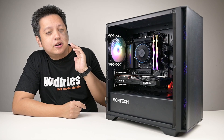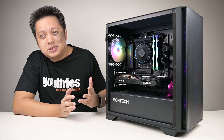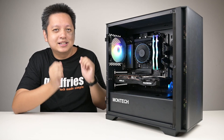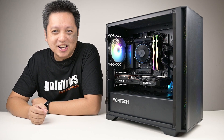Hi everyone, welcome back to GoldFries. This is a different kind of video. Just the other day, I had a thought: if I were to build a brand new PC, how much would I spend to get something that is satisfactory to me? And so, this is the build, and let's dive into the details right now.